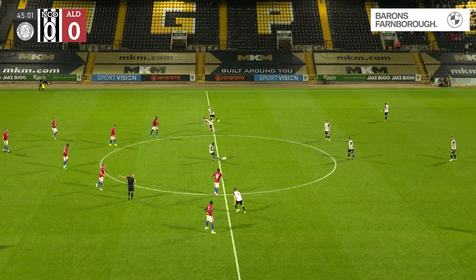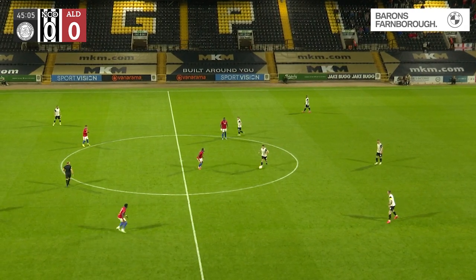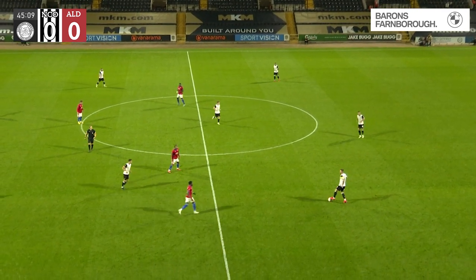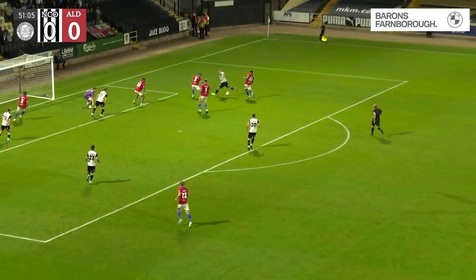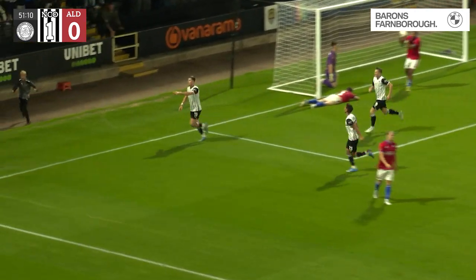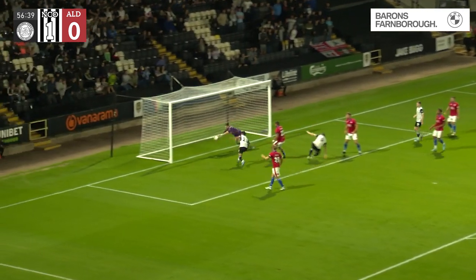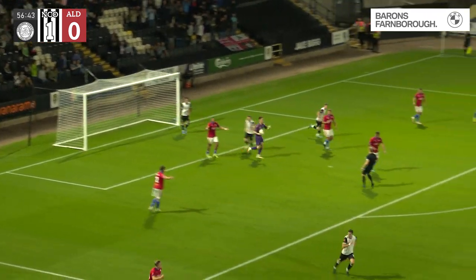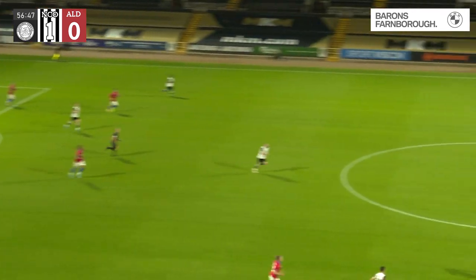We're underway for the second half here at Meadow Lane where it's Notts County nil, Aldershot Town nil. He's into the right side of the penalty, checks back, drags it across — headed down and finished in by Kedwin Scott. Neumann's cross comes in — it's an effort on goal from Chixon. Spectacularly saved — good reactions from Ashby Hammond. It remains 1-0.